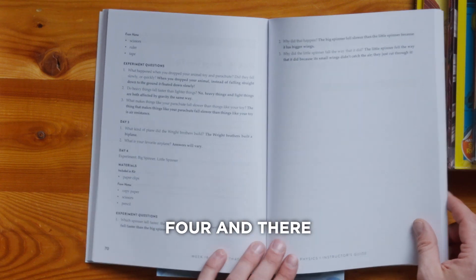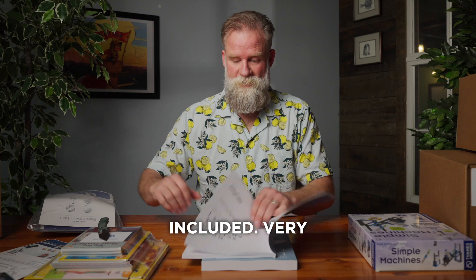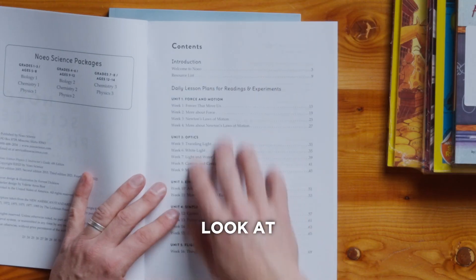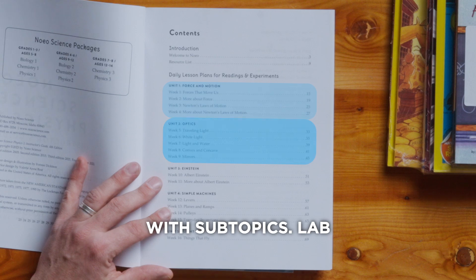On to day three and four, and there are some bolded answers for those questions included — very easy to stay organized. If you look at the table of contents, you'll see that also. Built into units with subtopics.